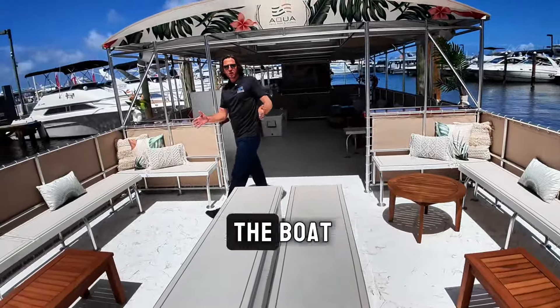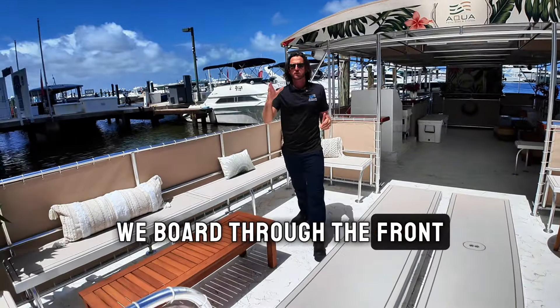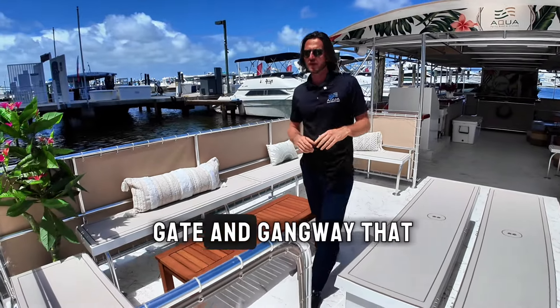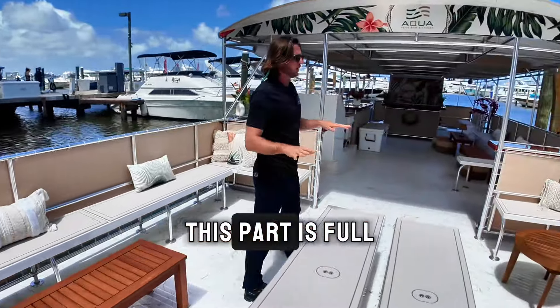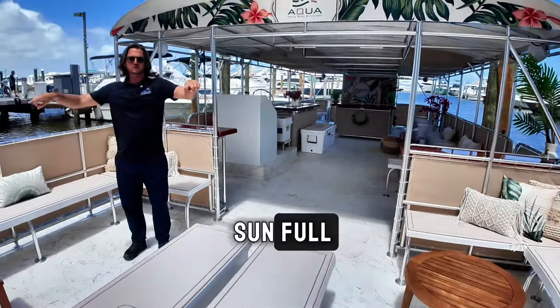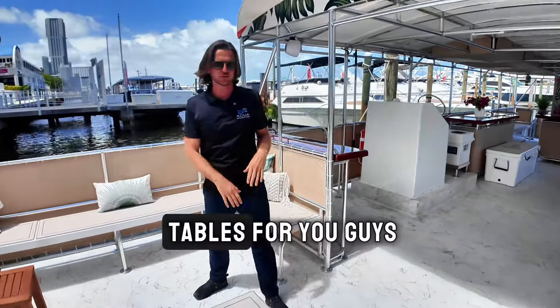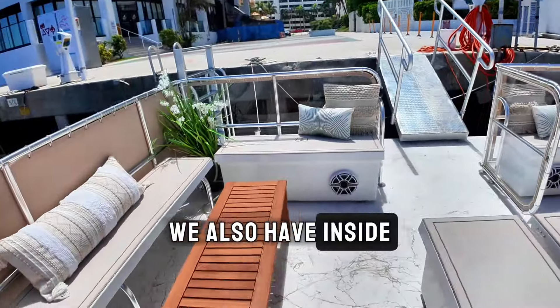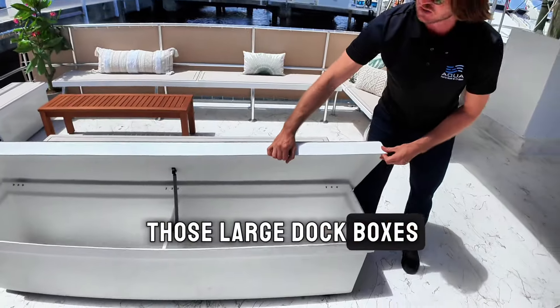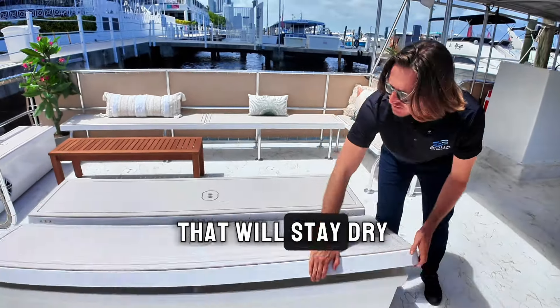Right now you're at the front of the boat. We board through the front through this really large gate and gangway that we have here. This part is full sun, full seating around, with some little tables for you guys to enjoy your drinks. We also have inside those large dock boxes storage for your belongings that will stay dry.